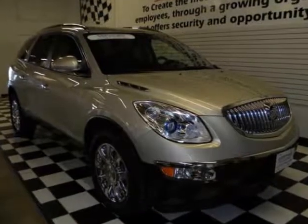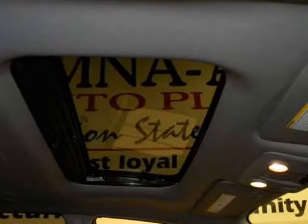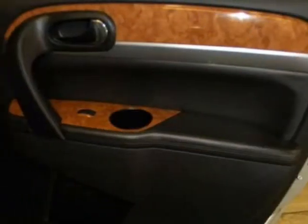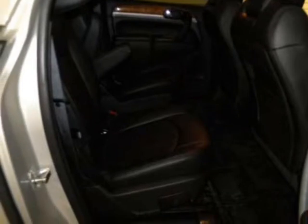We think you will love this pre-owned 2011 Buick Enclave AWD 4-door CXL1, which has 22,573 miles. It comes fully equipped with 3.16 axle ratio, 3rd row seats, split bench, 4-way power passenger seat adjuster, and many other features.